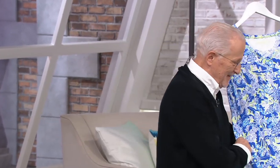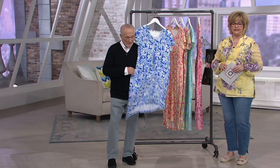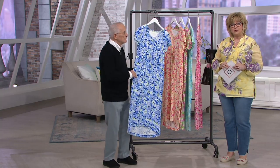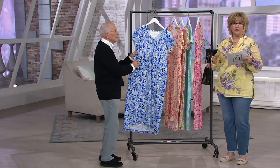Here he comes, Mr. America. Don't we love Stan? Stan, of course, is one of the gods of design and very, very well-known and beloved in the fashion industry. He creates a special line of fashions just for us in the loungewear department, which we are very much in love with.